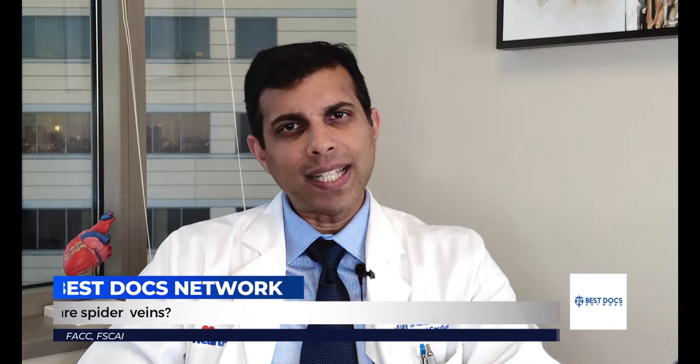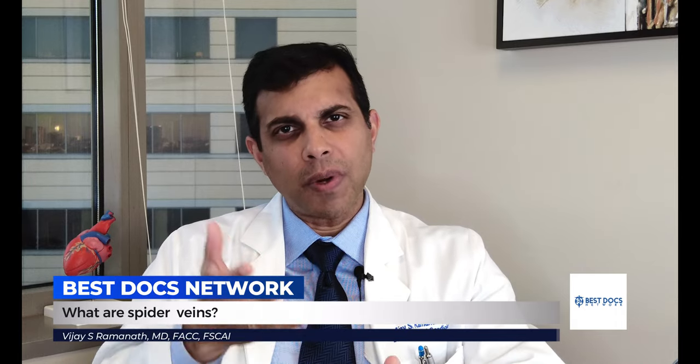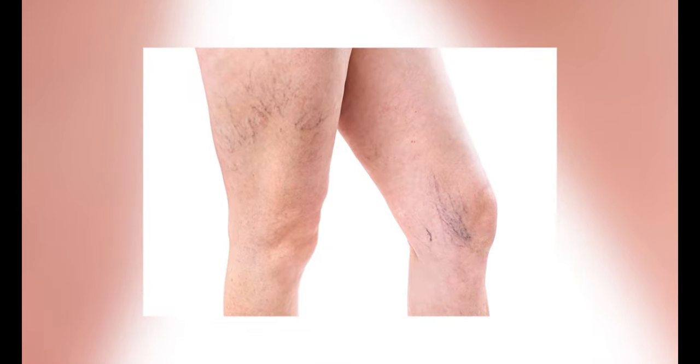My name is Dr. Vijay Ramanath, I'm a cardiologist. You can think of spider veins as tiny, tiny little varicose veins that are right at the surface of the skin. They don't cause any clinical issues, they don't increase your risk for blood clots, and they certainly are not indicative of heart disease.